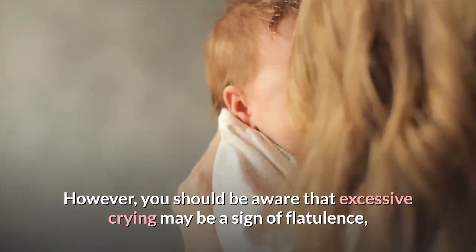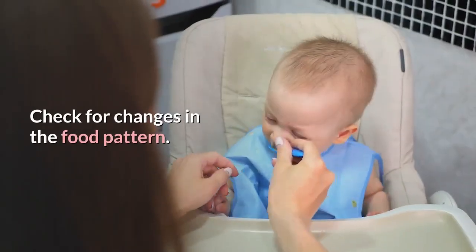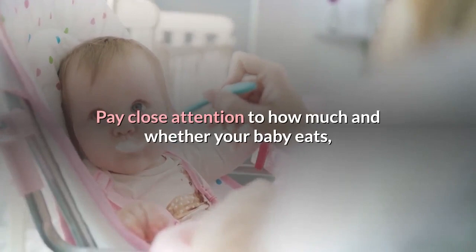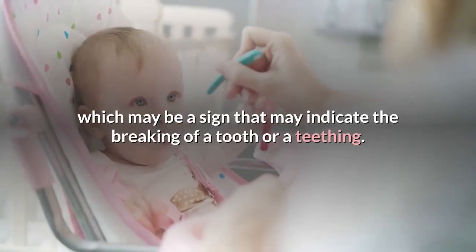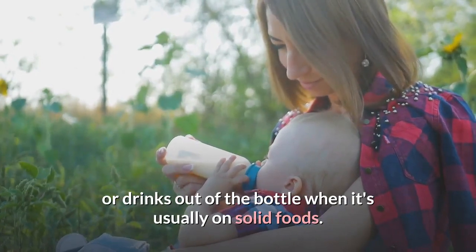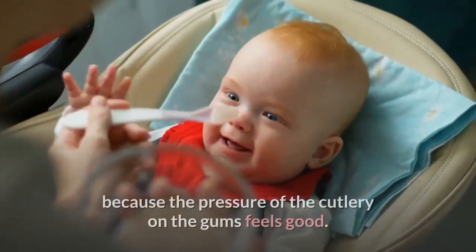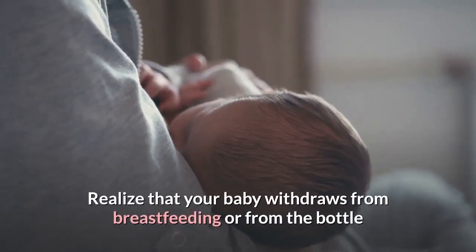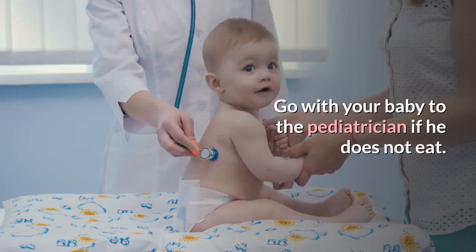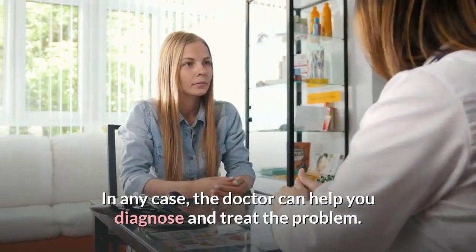Be aware that excessive crying may also be a sign of gas, colic, or other ailments such as an ear infection. Check for changes in feeding patterns. Since teething can make your baby uncomfortable in the mouth, it can affect their eating habits. Pay close attention to how much your baby eats. Your baby may suddenly prefer breastfeeding or bottle feeding when it was eating solid foods, because a fork or spoon irritates the inflamed gums. Or it may prefer solid food because the pressure on the gums feels good. A baby may also withdraw from breastfeeding or the bottle because sucking causes uncomfortable pressure on the gums and ear canal. Go to the pediatrician if your baby is not eating, as this can result from teething or other ailments, and the doctor can help diagnose and treat the problem.